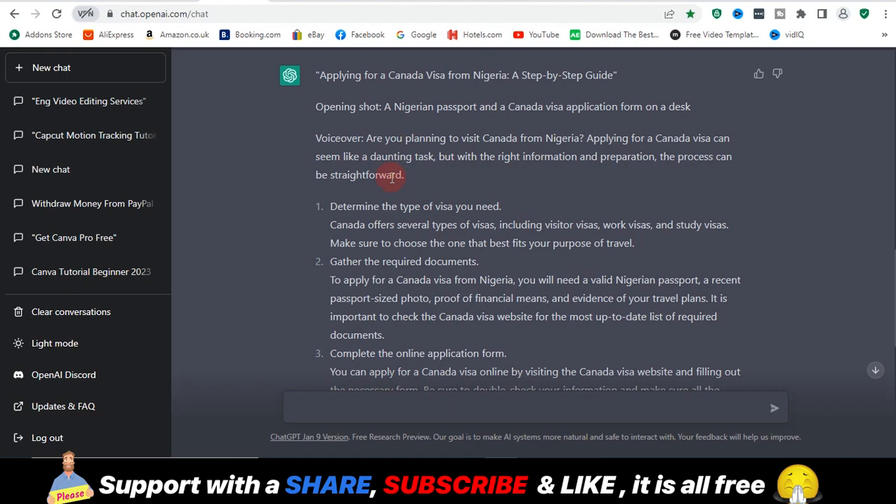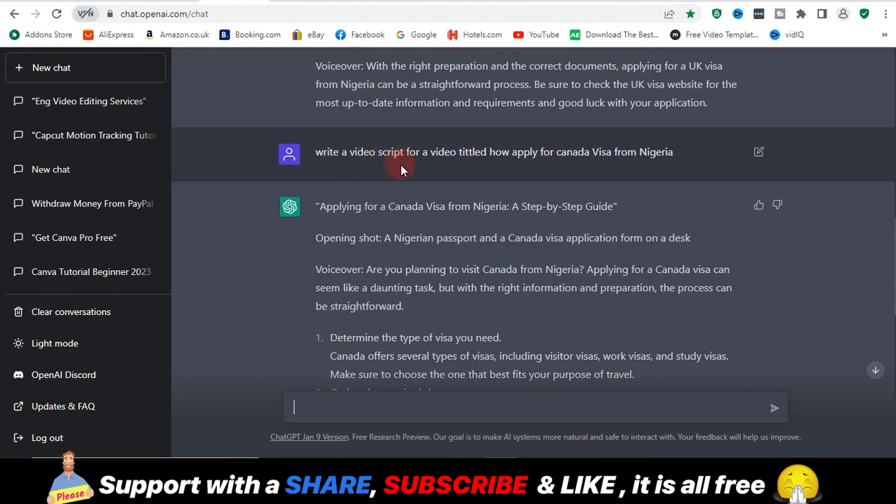That's all for ChatGPT. As I said, if you want to see a more detailed video on how to use ChatGPT and how you can use it to your own advantage, just leave a comment tagging hashtag ChatGPT and I will create a video on that.